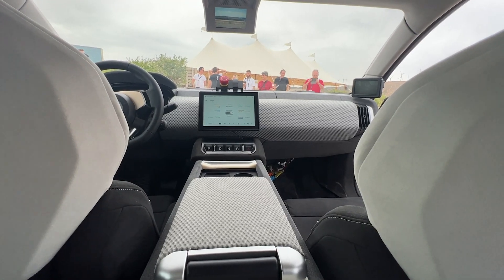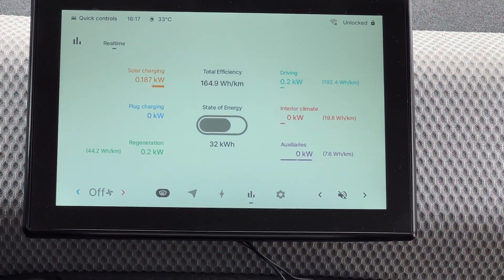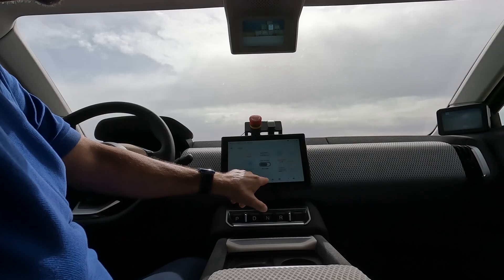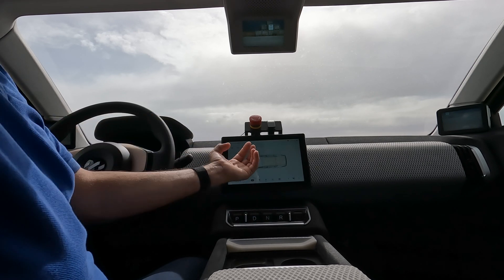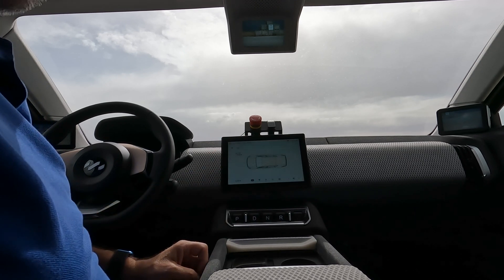Lightyear is making a huge effort to show the driver how they harvest the sun. There's a display where you can see how the energy is flowing. And if you're not into numbers, you can just judge by the picture — you see the car, you see all the solar panels mounted, and the brighter the yellow color is, the more sun is going into the battery.